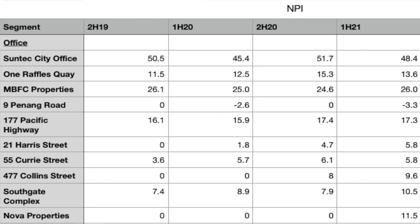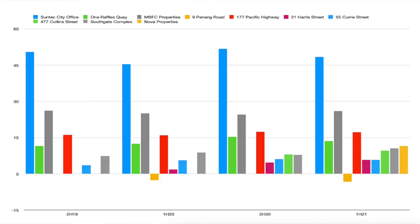Suntec City Office, before the pandemic, was contributing about $50.5 million dollars. But in the latest results, they have delivered about $48.4 million dollars, which means a flattish kind of performance. And if you want to look at it from a chart perspective, the blue bar highlights what the performance for Suntec Office Tower is.